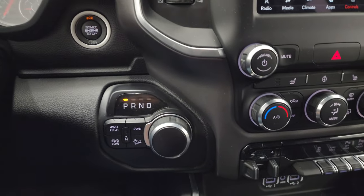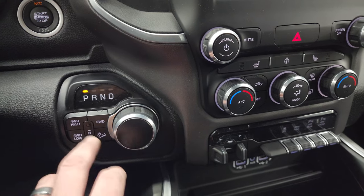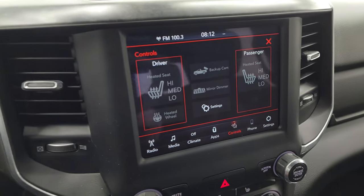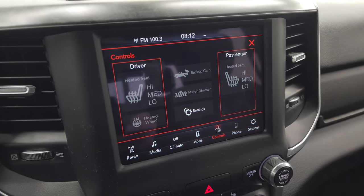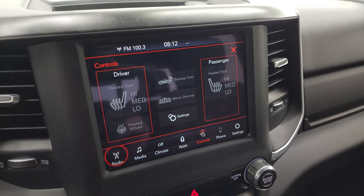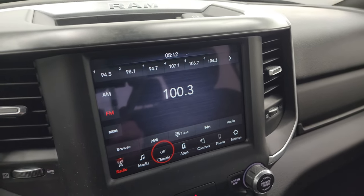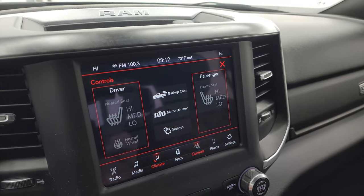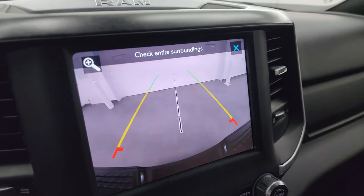Push button start, push button four-wheel drive, downhill assist control, neutral setting, eight-speed automatic transmission. Here's the Uconnect 8.4 4C radio — you get AM, FM, and Sirius XM radio capabilities. You also get your climate controls here, including dual climate controls. You have your heated seats, heated steering wheel, and backup camera.